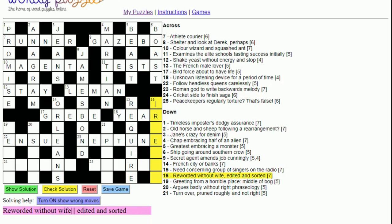Sixteen down: 'Reworded without wife, edited and sorted'. 'Wife' can be W. So we're almost certainly taking 'reworded', removing the W, then performing an anagram (editing it) to find the word for 'sorted'. If you sort something you put it in order, so the answer is 'ordered'.